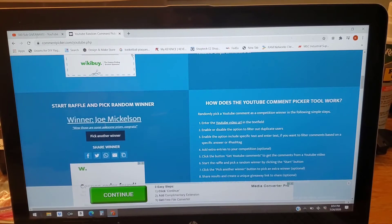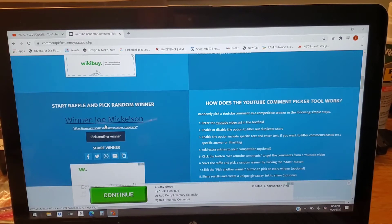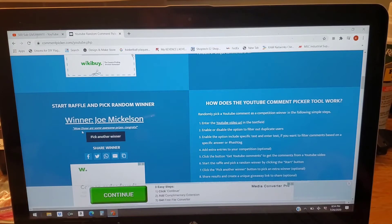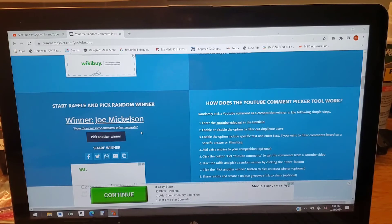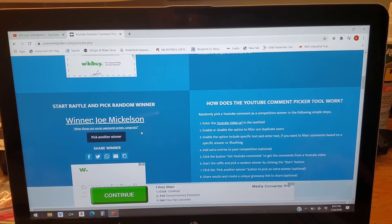Joe Mickelson — the comment was: 'Wow, those are some awesome prizes, congrats.' Well, congratulations to you Joe — you are the winner of the second draw! You'll get to choose between the two remaining prize packages, whichever one the first winner did not select. Congratulations!